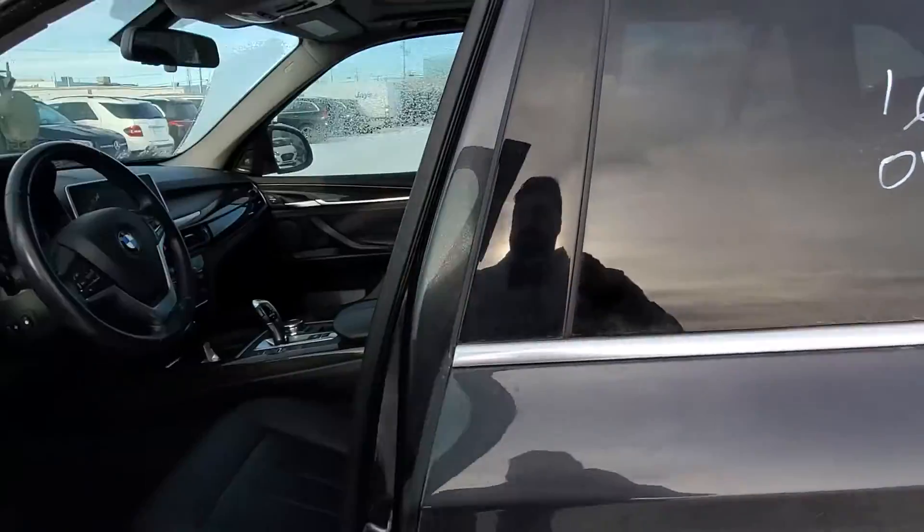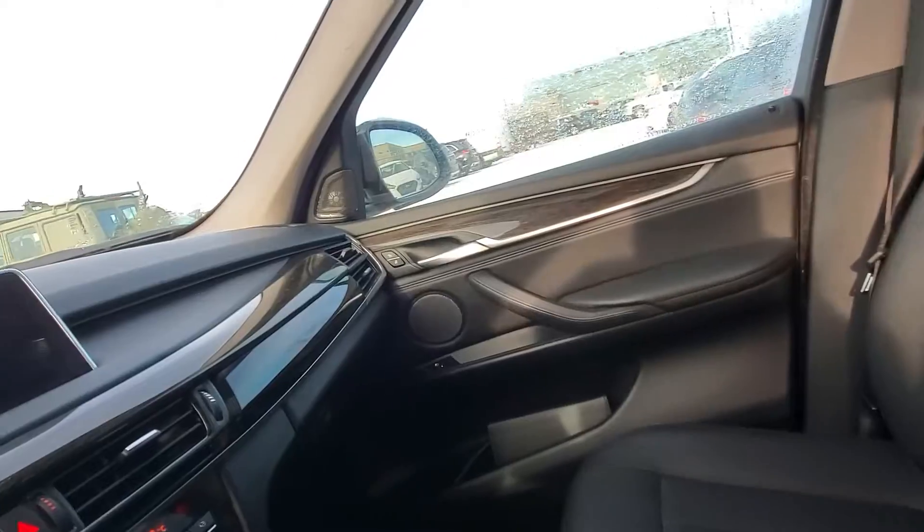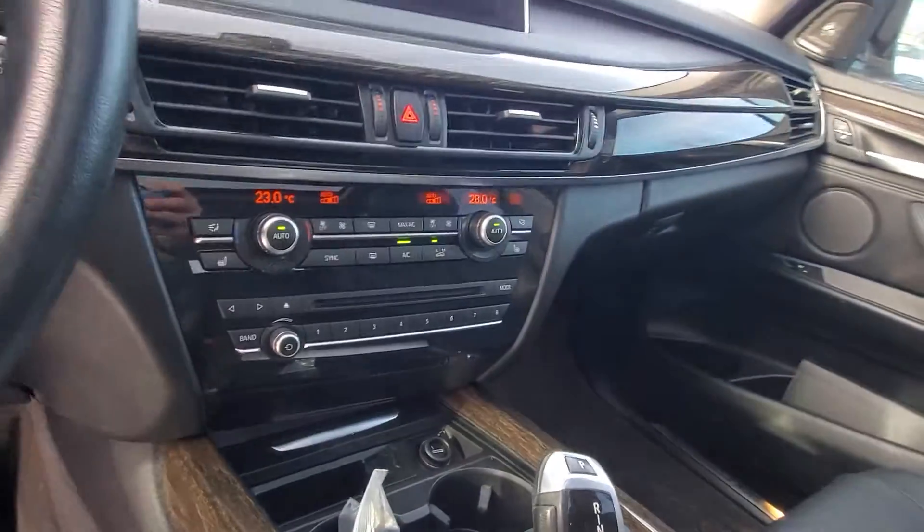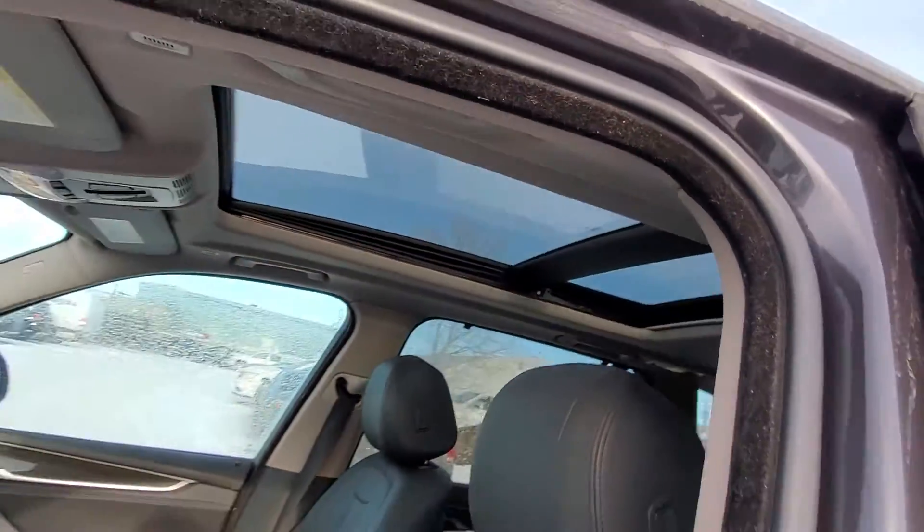I'll show you the inside here. Got the gorgeous leather heated seats, you got touchscreen navigation with backup camera, all your iDrive in the middle there, dual climate control with heated seats, and a huge panoramic roof.